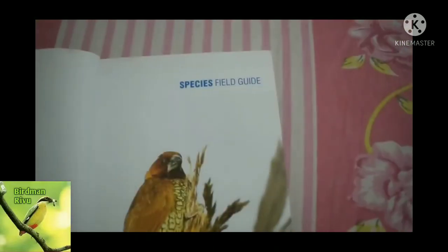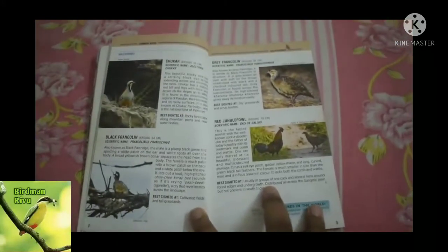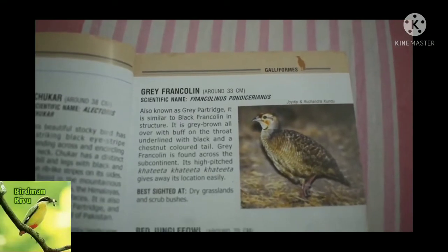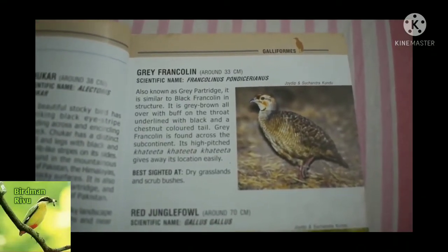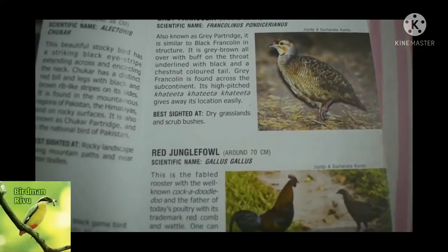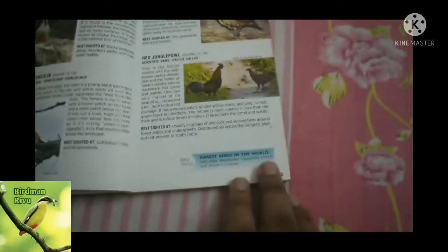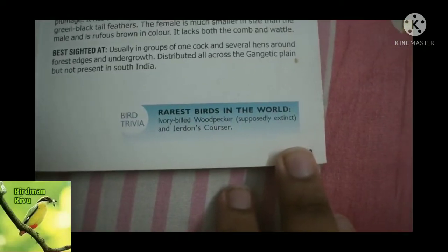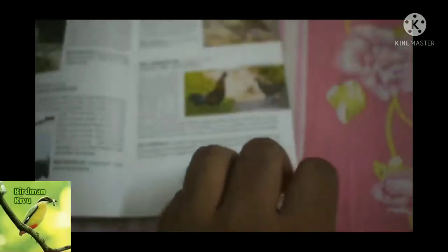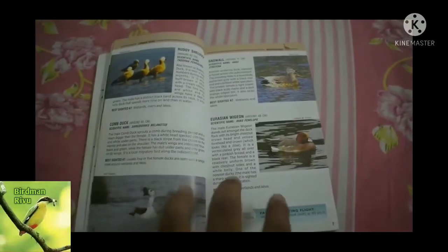Let's start with the Scaly-breasted Munia — these are the plates. The birds are briefly described in this book with scientific name, size, and there are some bird trivia facts at the bottom of each page.